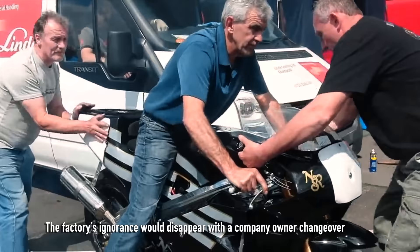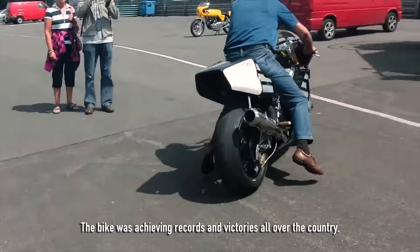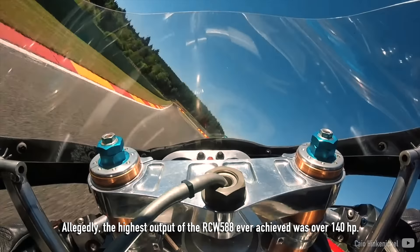The factory's ignorance disappeared with a company-owner changeover in 1988, and a year later the bike received John Player's special sponsorship. The bike was achieving records and victories all over the country, including at the Isle of Man TT and British F1. Allegedly, the highest output of the RCW 588 ever achieved was over 140 hp.